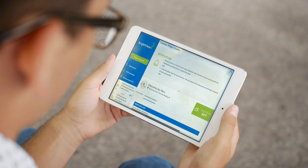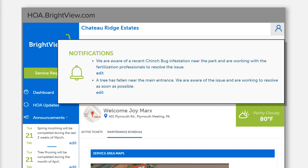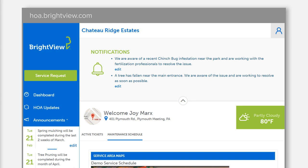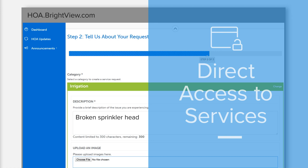BrightView HOA Connect works on any web-enabled device. It all starts at your unique HOA Connect homepage — it's like a dashboard for your community. Here you can see real-time notifications, view your property maintenance schedule, and residents can easily submit service requests when something needs to be taken care of.